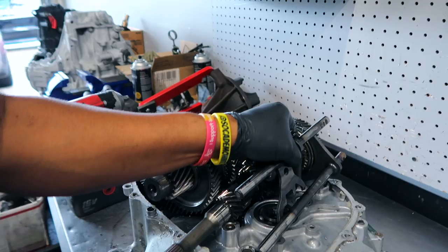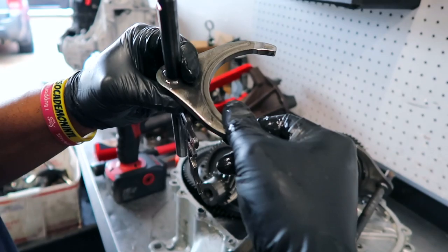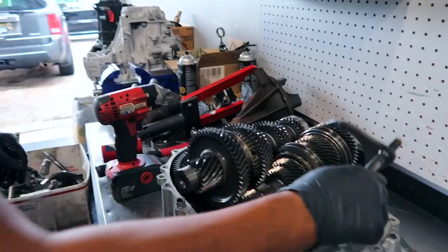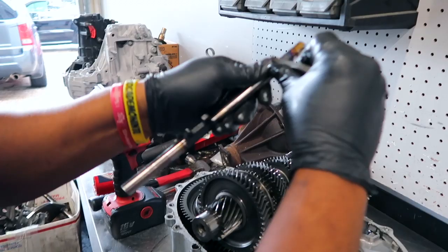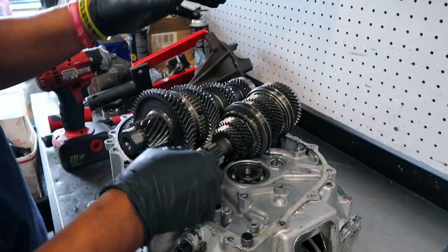3-4-1-2. Alright, this is your 3-4 shift fork — has a little wear, so not too bad. If you want to change it you can, but it can be reused. You also want to check here for cracks — they're notorious for cracking and breaking right here. Sometimes you get the issue where it's stuck in third or fourth gear because this piece is broken. And then this is your 5-6 — again slight wear, nothing crazy. So I can reuse these. All your forks are good, 1-2-3-4-5-6 in good shape. Counter shaft, main shaft.